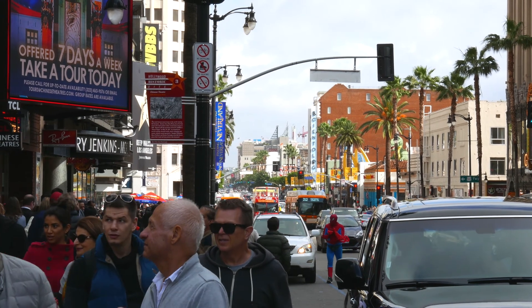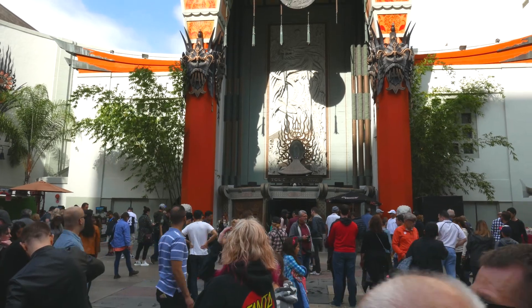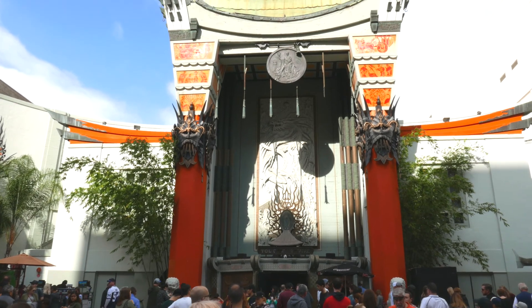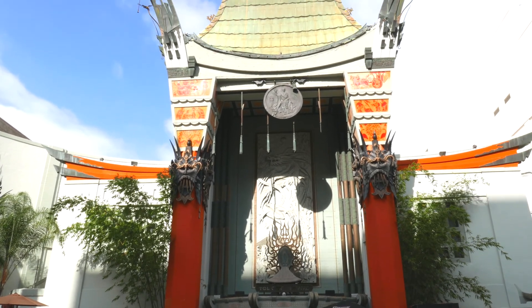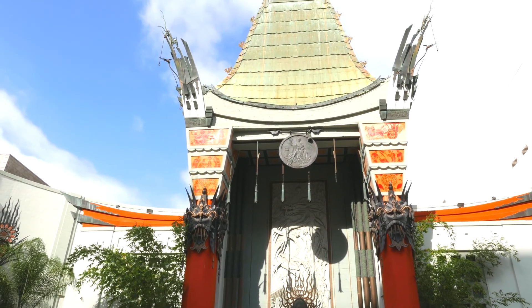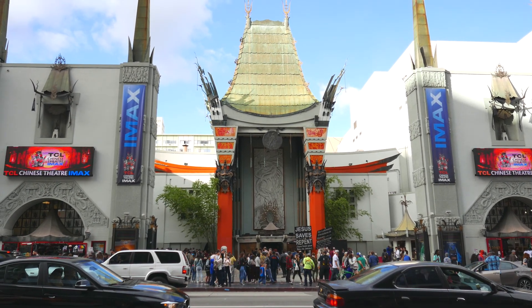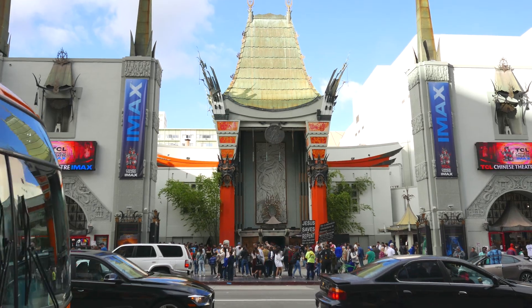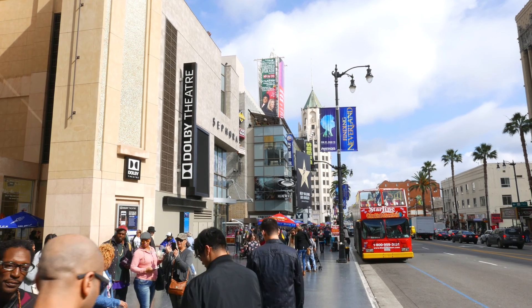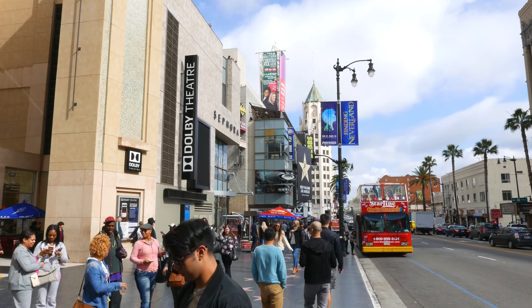Have you ever seen the Chinese Theatre on television? Well, this is where it lives — it's now known as the TCL Chinese Theatre. This is one particular place to see all the stars when the red carpet is out and the premiere is being shown, but the rest of the time you just make do with all the lookalikes. There's also a two-thirds replica at the Walt Disney Hollywood Studios at Walt Disney World.